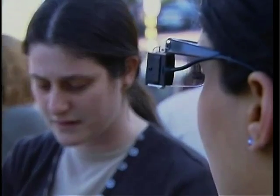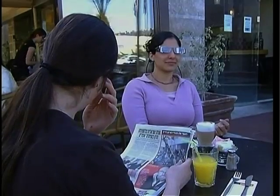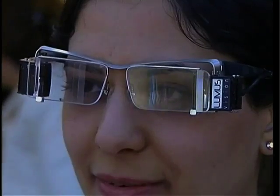This miniature projector turns regular eyeglasses into a personal video screen. The technology, which until now has only been seen in movies like Mission Impossible, projects a widescreen video image unnoticeable to anyone but the wearer of the glasses.